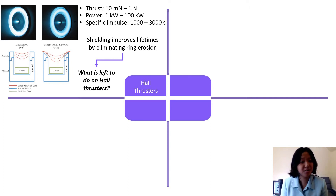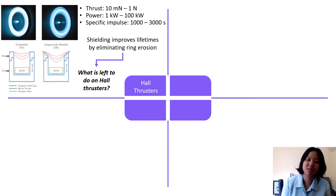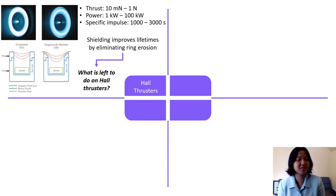Hall Thrusters have also been greatly improved in the past few years by the advent of magnetic shielding. Magnetic shielding reshapes the magnetic field topologies inside these devices, which basically eliminates ring erosion and greatly improves their lifetimes.